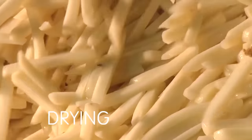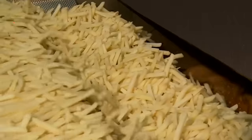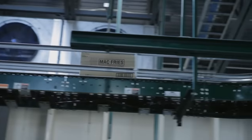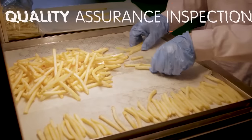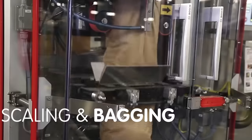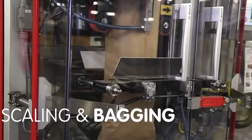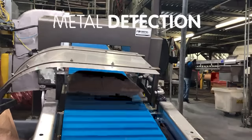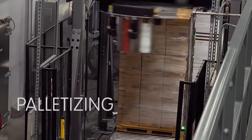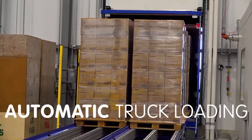Next, the potatoes are fried until half cooked, then frozen and packaged. These are the packages sent to the restaurants. The shelf life of these frozen potatoes is 12 months, but because of the high demand, they're cooked much earlier. At the restaurant, all employees have to do is dip the fries in hot oil for three minutes to cook them to perfection, and then sprinkle them with salt.